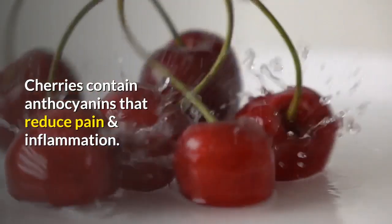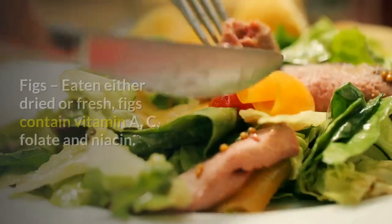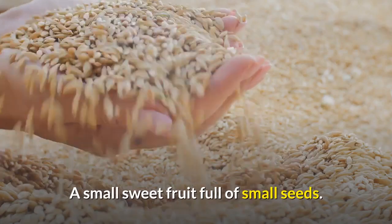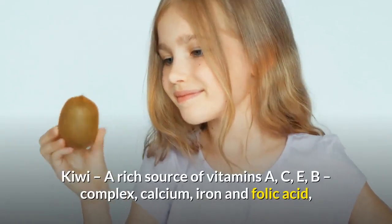Cherries: small, round fruit with a seed, red or black in color when ripened. Cherries always have to be ripe to eat. They contain anthocyanins that reduce pain and inflammation. Figs: eaten either dried or fresh, figs contain vitamins A and C, folate, and niacin — a small sweet fruit full of small seeds.